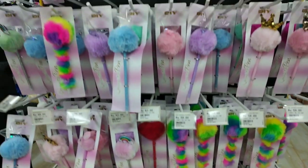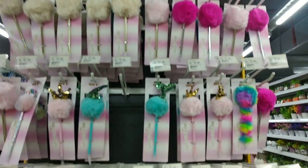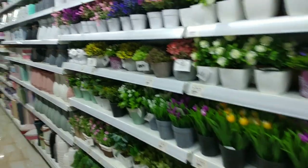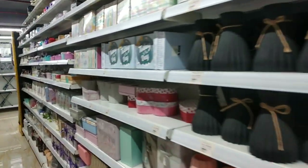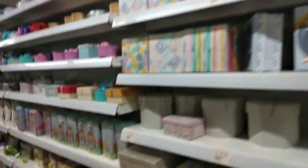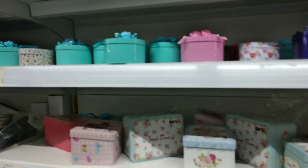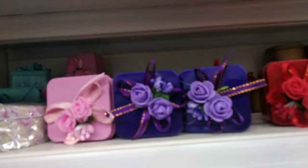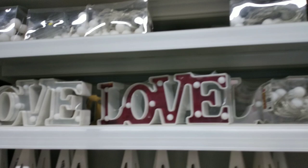Again, these are cute funky pens. Some home decor items. Piggy bank. Home decor items.